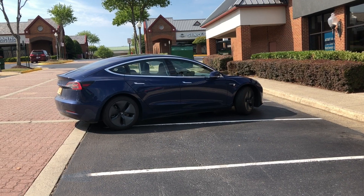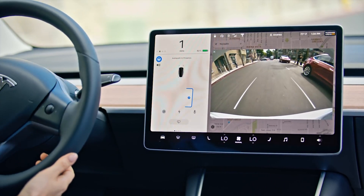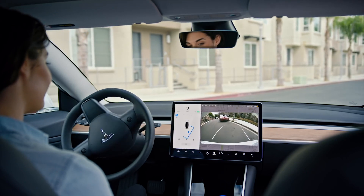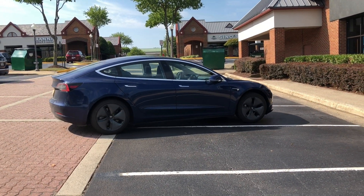Version 10 is going to stitch together the Enhanced Summon with the Auto Park feature. That's where we're going to see the car identify a parking spot near the target point and then pull into that parking spot. Right here, it's just trying to not hit the curb and figure out a path to get to the target spot.